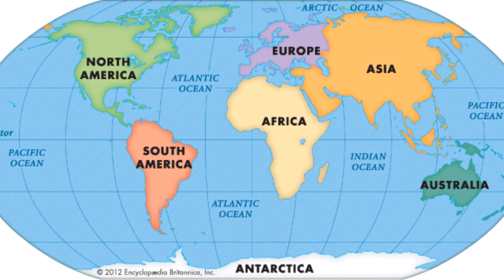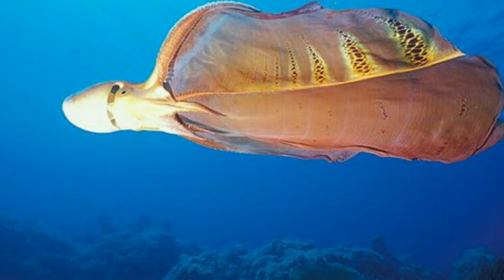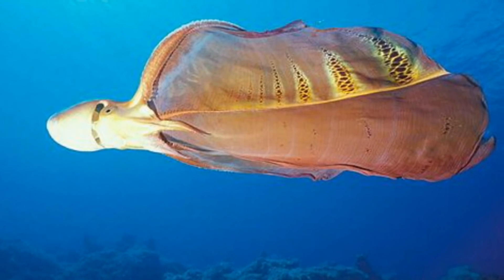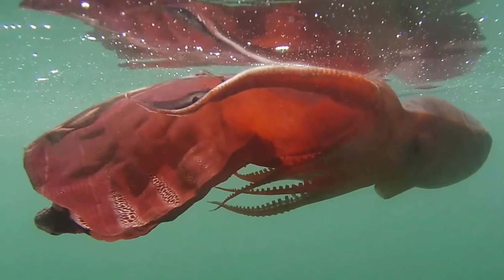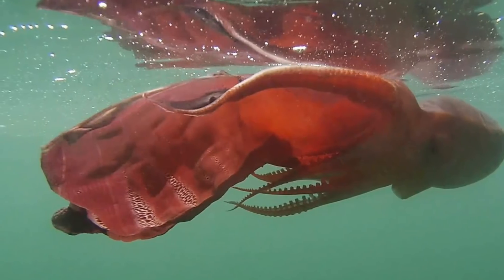Blanket octopus is known from the Pacific, Atlantic, and Indian Oceans. Different species prefer different habitats, with some living in open ocean, generally staying away from the shorelines and bottom of the sea, while others dwell on coral reefs and shallow shorelines, making dens amongst the rocks. These octopuses are well adapted to many different temperatures of water, allowing them to move around a lot, inhabiting completely different ocean habitats from month to month.